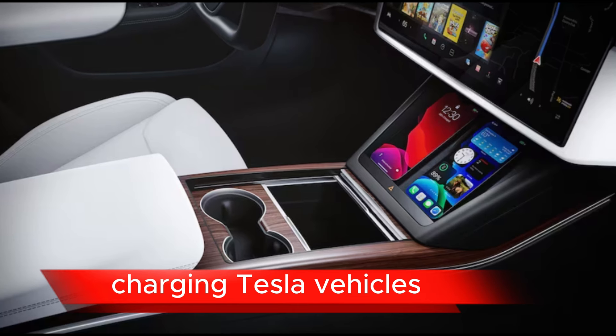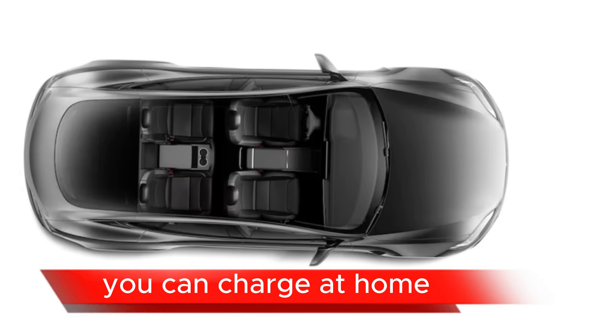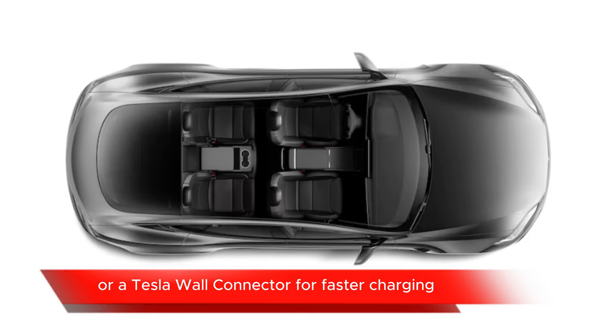Charging: Tesla vehicles are compatible with the extensive Supercharger network, which allows for fast charging on long trips. Additionally, you can charge at home using a standard electrical outlet or a Tesla Wall Connector for faster charging.